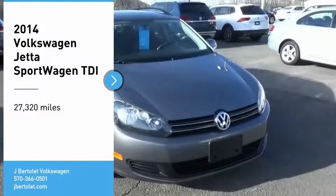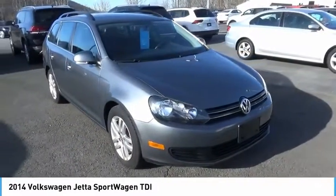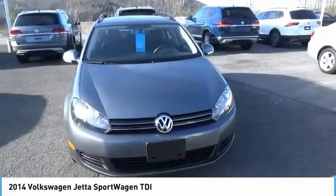You are going to love the 2014 Jetta. The Jetta is a premium car that is family-friendly with a great price, agile and confident handling. Volkswagen Jetta.